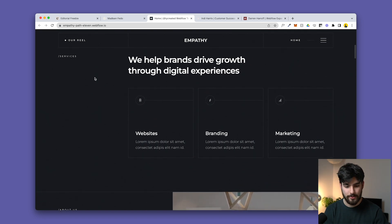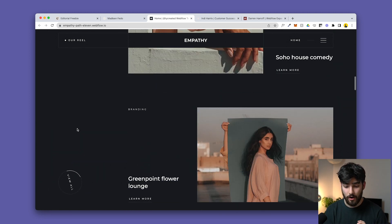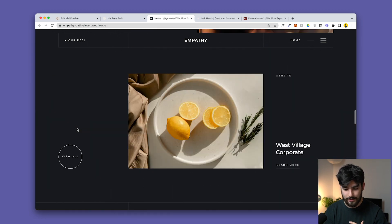There are a few different sections: services, about us, our work, and then projects or case studies. Something I talk a lot about on this channel is using sections in a smart way — keeping basic layouts, but using good imagery, good text, and good fonts to bring that layout up a notch and really exemplify what you are as a designer.